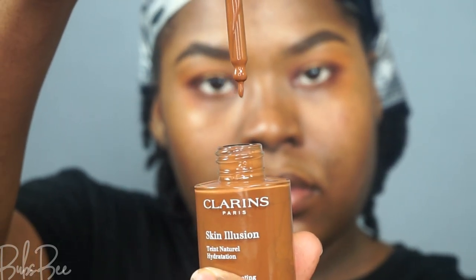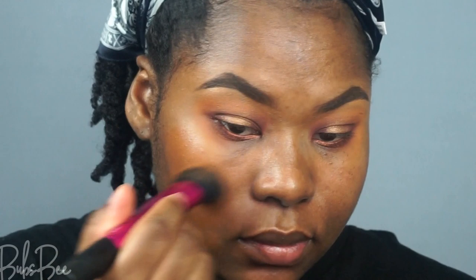I am going to apply the foundation with a brush, just because I find that with liquid foundations like this brushes are better for me. I'm personally going to use swiping down motions and buffing motions to blend it into my skin.